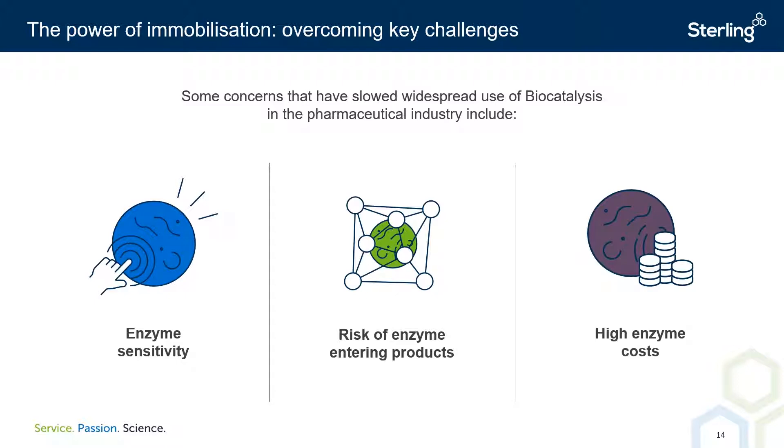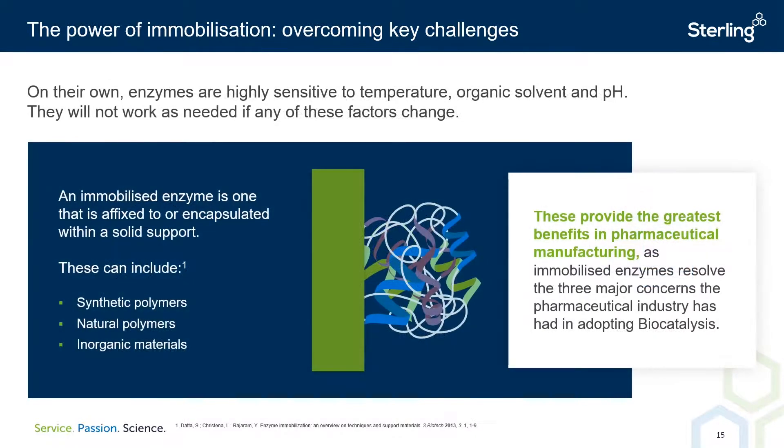Thirdly, despite their ability to reduce process costs, enzymes come at a relatively high upfront expense, and anything that can be utilized to offset this cost is a welcome advancement. This brings me to immobilization, which is the process by which an enzyme is either affixed to or encapsulated within a heterogeneous solid support. This can be done via a variety of physical or chemical means, including adsorption, covalent bonding, cross-linking, etc. Immobilization supports, or media as we often call them, are polymers or inorganic materials such as polyacrylates or silica. In the forthcoming slides, we will discuss how enzyme immobilization directly addresses all three of the key challenges facing industrial biocatalysis.